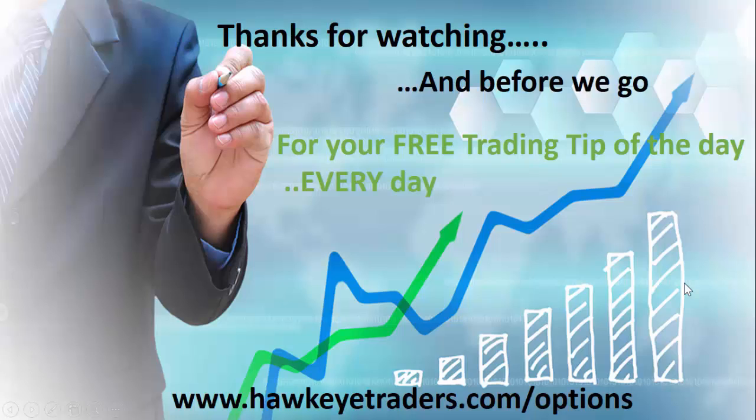That's just one of the trades I'm considering for today. Before we go, if you'd like to see everything I'm considering and see the trades I'm really taking, why not take a trial to my Options Elite Alert and Trading Service? That way you can see exactly how I find the best trades that can produce the largest returns whilst keeping the risk low. Just click on the link below and get started today — you'll be glad you did. See you soon.